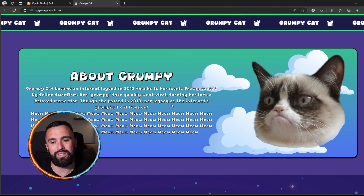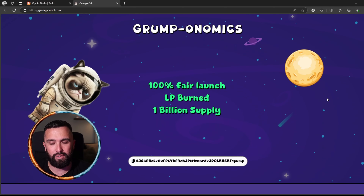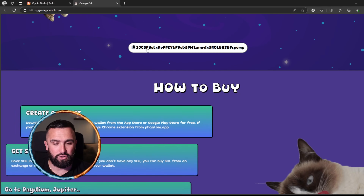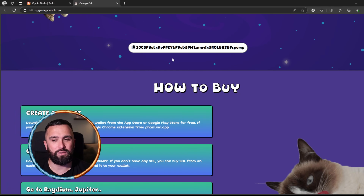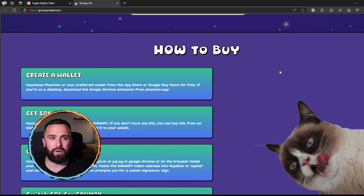You guessed it — it is Grumpy Cat SPL. This is grumpycatspl.com. Grumpy Cat became an internet legend in 2012 thanks to her iconic frown caused by her feline dwarfism. Her grumpy face quickly went viral, turning her into a beloved meme star. Though she passed in 2019, her legacy as the internet's grumpiest cat lives on.